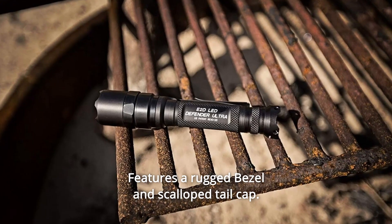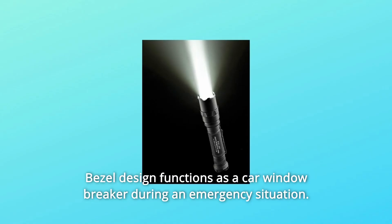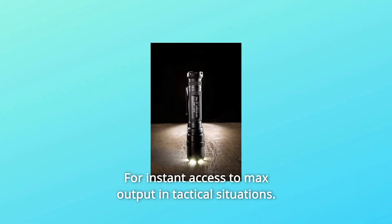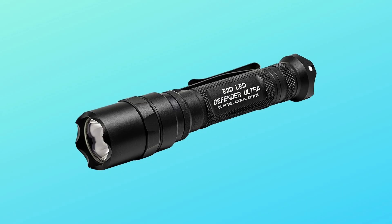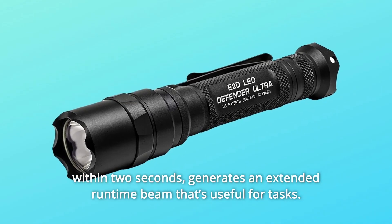It features a rugged bezel and scalloped tail cap, and the bezel design functions as a car window breaker during an emergency situation. For instant access to maximum output in tactical situations, the first press or click produces its high output beam, while a second press or click within 2 seconds generates an extended runtime beam that's useful for tasks.